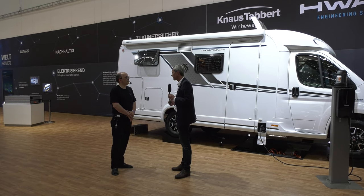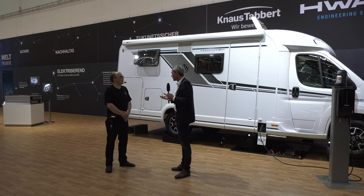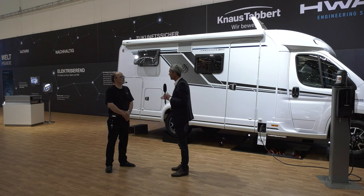Das ist eingebettet in eine Elektrostrategie, und der Knaus E-Power Drive ist ein weiterer Baustein, wo wir sagen: Wohnwagen werden elektrisch – das läuft schon – und der nächste Schritt ist, jetzt werden die Reisemobile elektrisch. Damit hat man viele Fliegen mit einer Klappe geschlagen: Keine Abgas-Restriktionen mehr. Es geht auch um die letzte Meile – wenn man sieht, wie viele Umweltzonen es mittlerweile gibt.